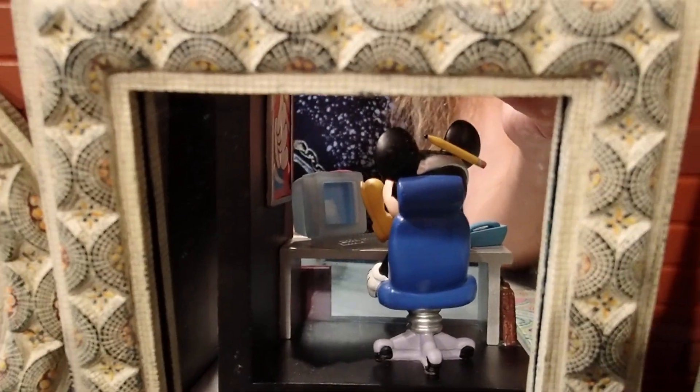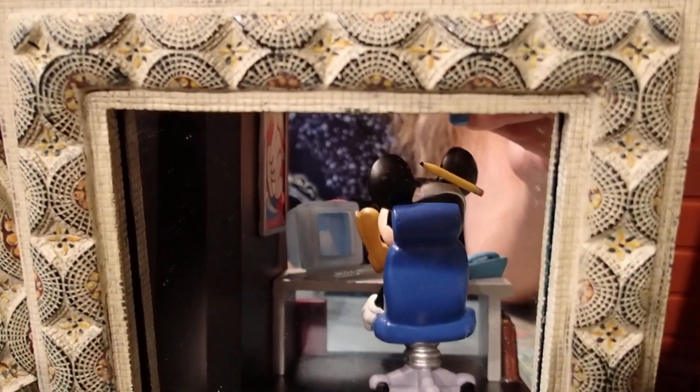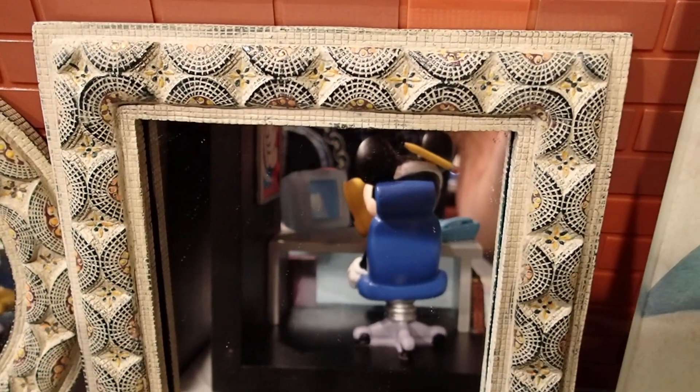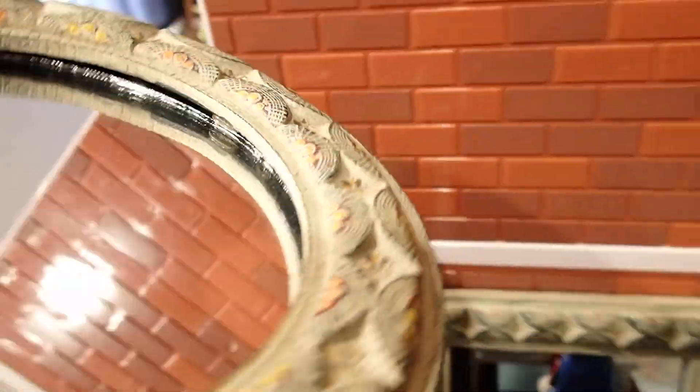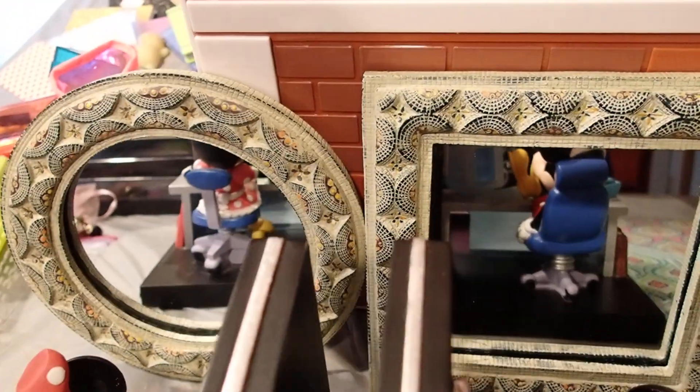They have a little hook in the back so you can place them on the wall, but I want them for my dollhouses, so eventually you will see this again. I have a nice round one here — look at this border. Beautiful, for just a dollar. You can hang it on the wall.